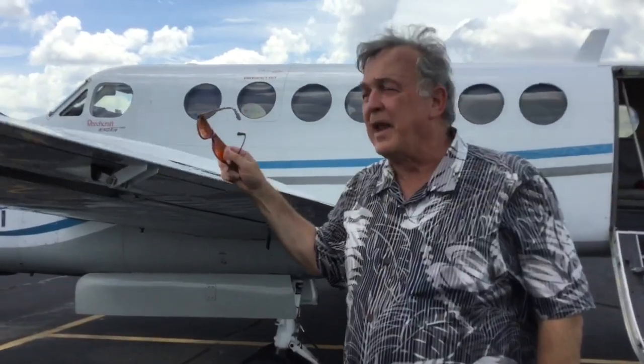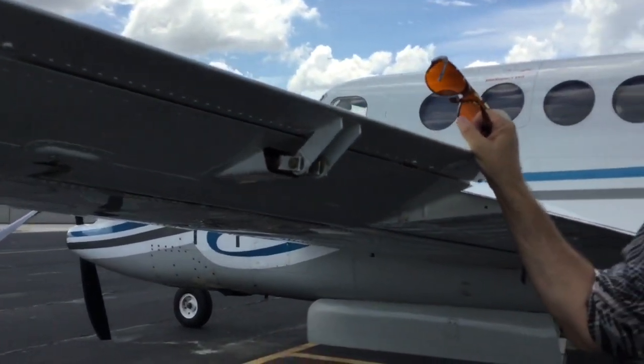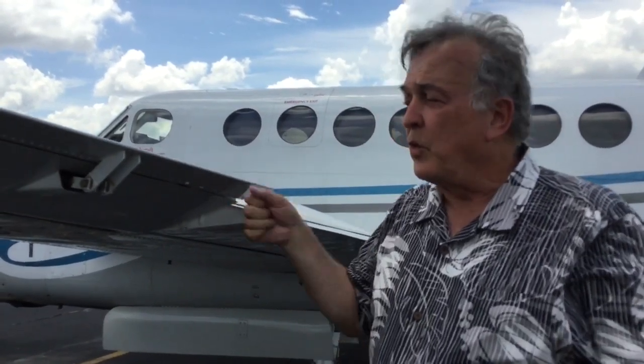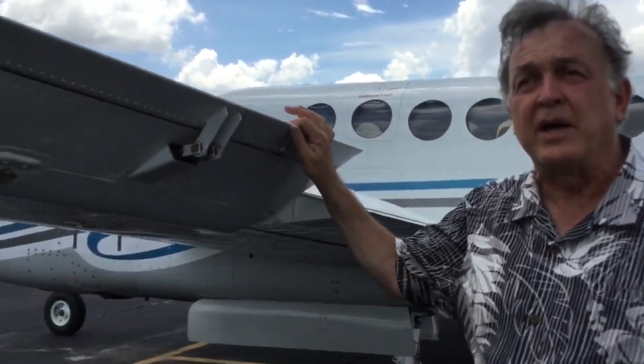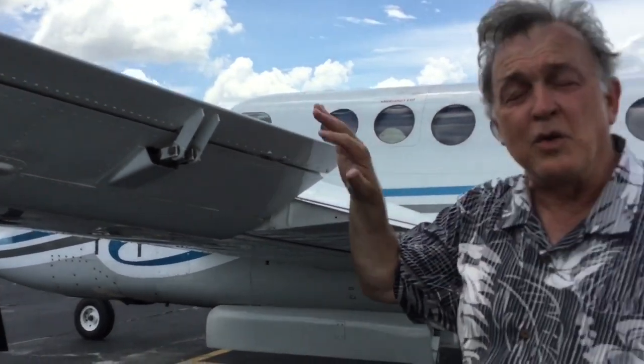This is an aileron. There's one on each side and they move opposite to each other, causing the airplane to bank left or right. If you turn the wheel left, the left aileron goes up, the left wing goes down, the right wing goes up, and you turn left.